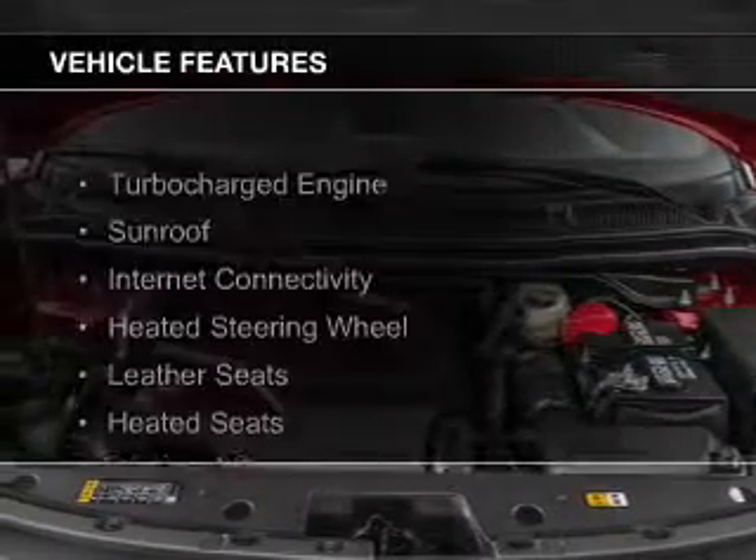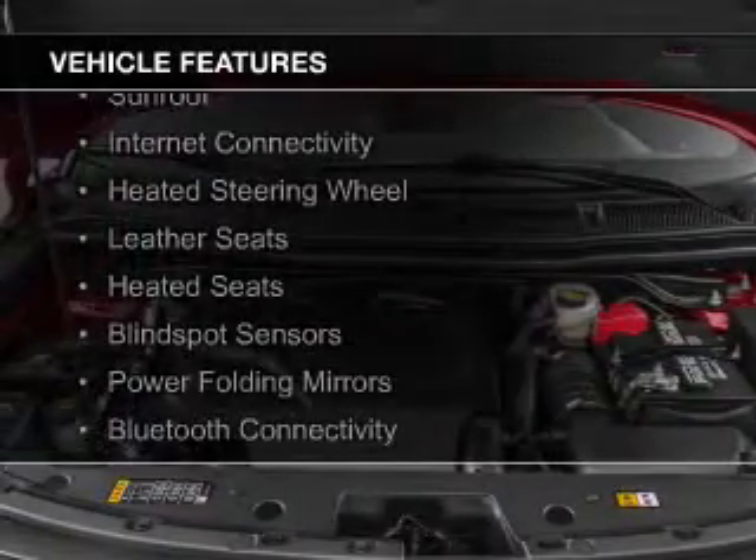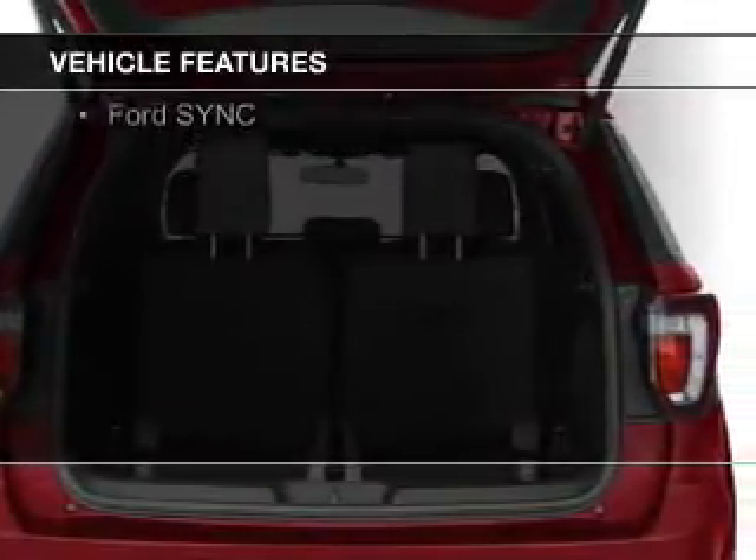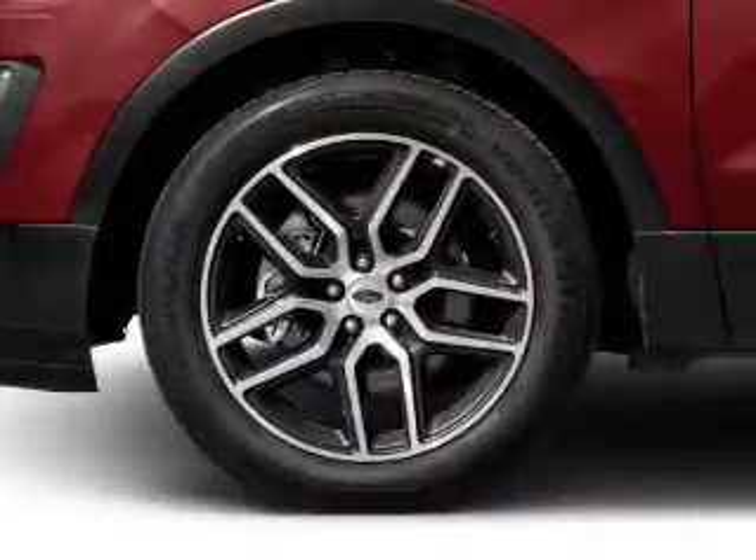The features include a turbocharger, a sunroof, internet connectivity, heated steering wheel, leather seats, heated seats, blind spot sensors, power folding mirrors, and Bluetooth connectivity.